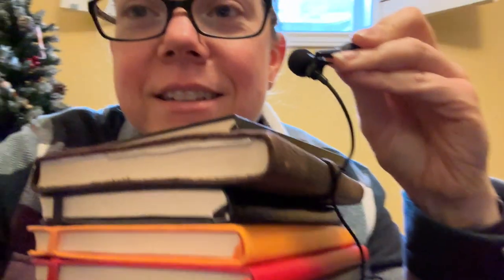What's up everybody? Welcome back to Pens and Tea. My name is Carrie and today I think I've used enough journals to tell you which ones I like the best.